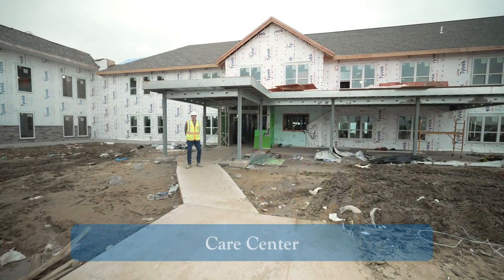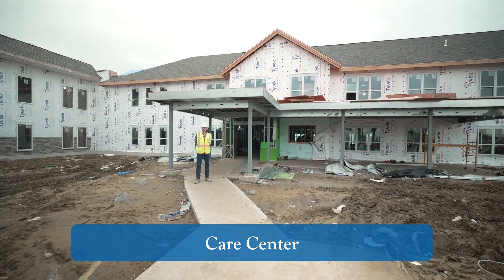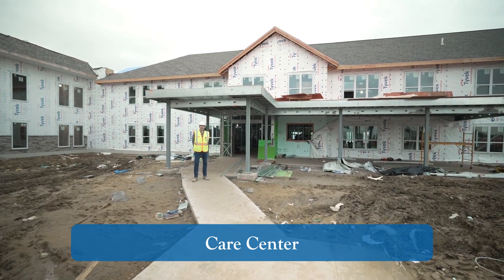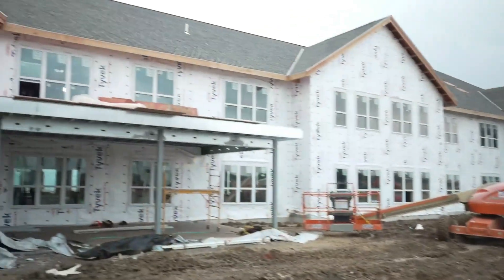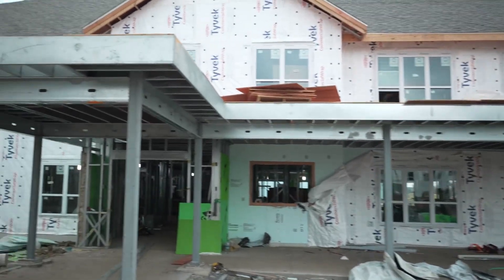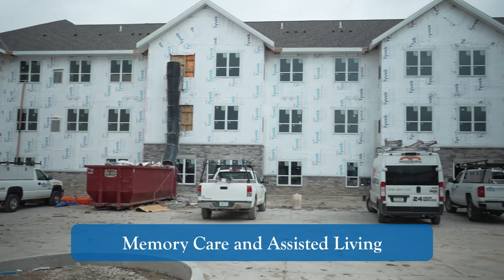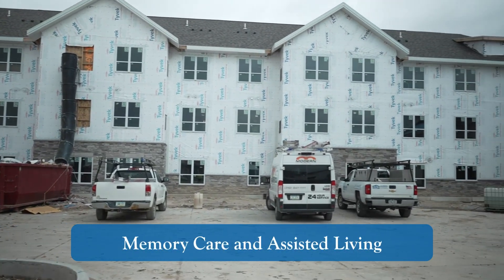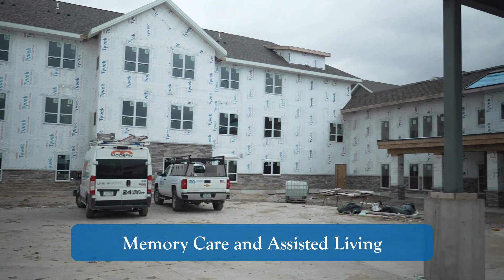I'm standing at the entrance of our care center. We've come quite a ways in construction since our last video. This will be an entrance behind me, and off to my left is a covered porch area. This is our memory care and assisted living building. We have siding left to put on, but as you can see, a lot of the stonework is complete.